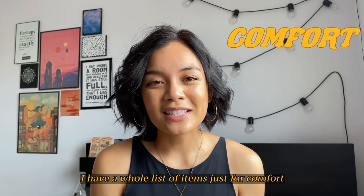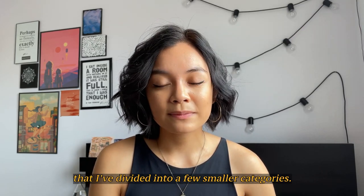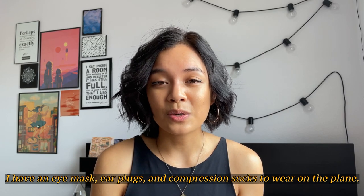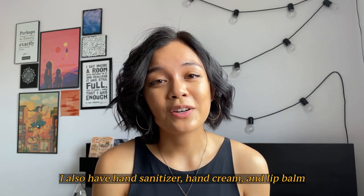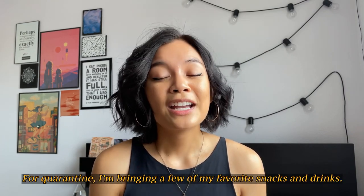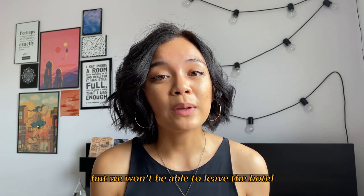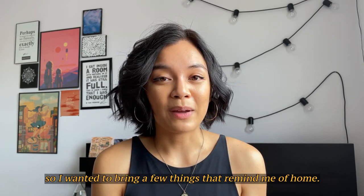I have a whole list of items just for comfort. To make traveling more comfortable, I have an eye mask, earplugs, and compression socks to wear on the plane. I also have hand sanitizer, hand cream, and lip balm as the air in the plane can be quite dry. For quarantine, I'm bringing a few of my favorite snacks and drinks. We will be fed three meals a day, but we won't be able to leave the hotel, so I wanted to bring a few things that remind me of home.